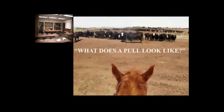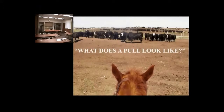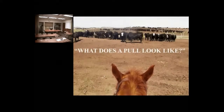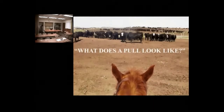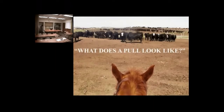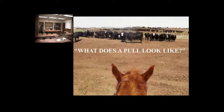So what does a pull look like? By pull, I mean what are calves that are exhibiting signs and symptoms of being sick — what do they actually look like? I didn't take this picture; somebody else took this picture from the back of a horse. From the back of a horse, it's sometimes a little bit easier to spot cattle that are sick because you're just up a little bit higher and can see a little bit better.